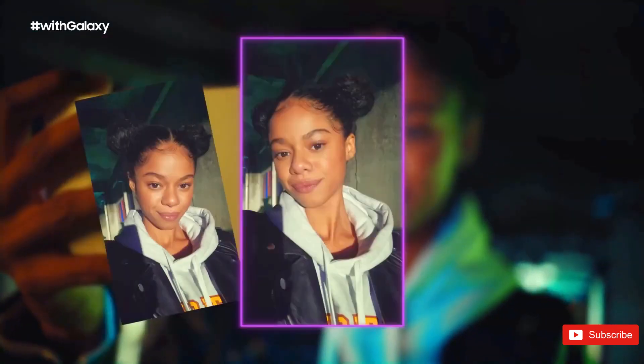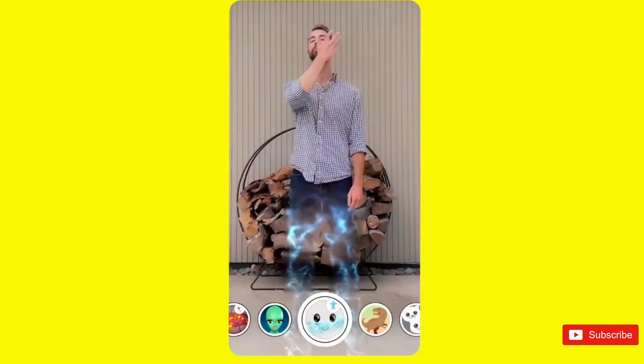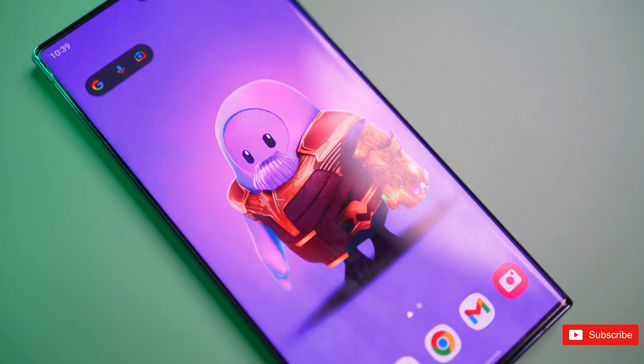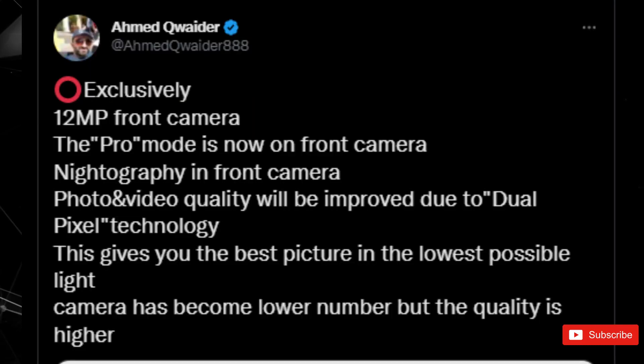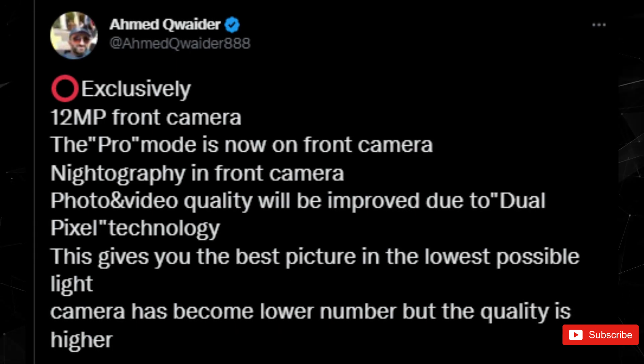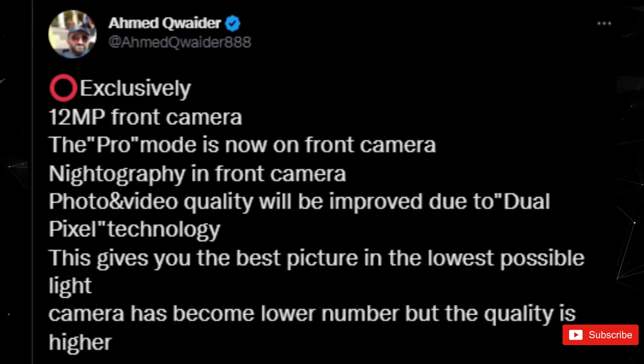According to new information, the front-facing camera of the S23 Ultra will actually be superior to the one found on the S22 Ultra, despite having a lower megapixel count. A tipster has revealed in a tweet that the 12 megapixels front camera of the S23 Ultra will feature a Pro mode and dual-pixel technology.